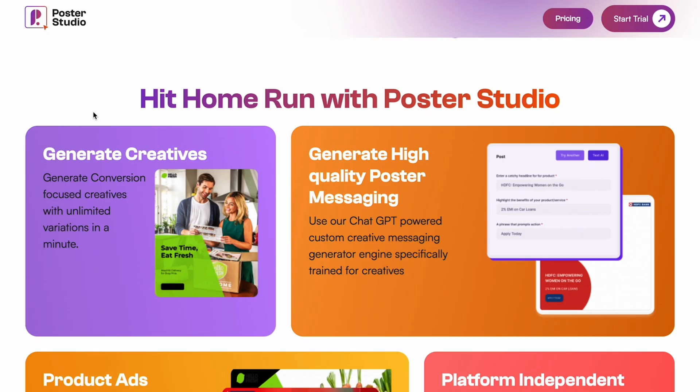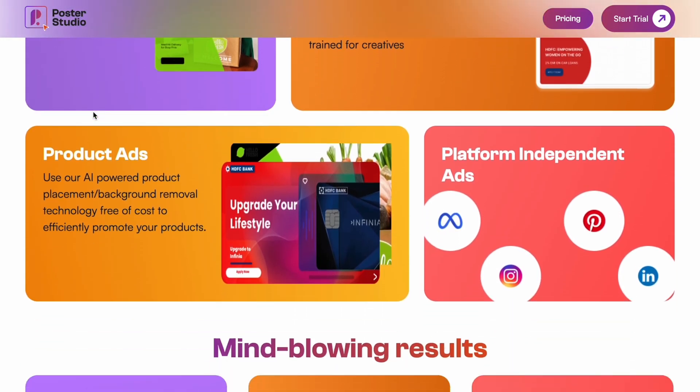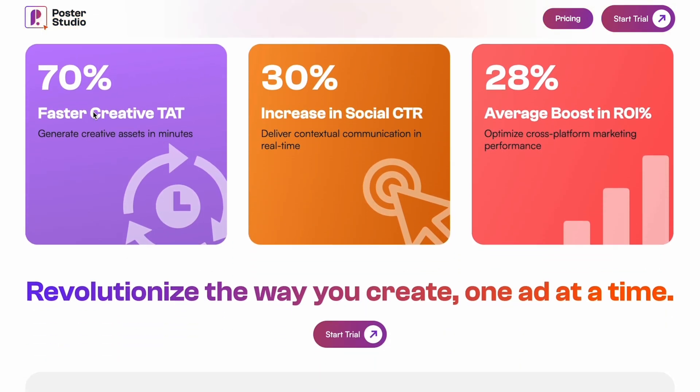Every event needs promotions — save the date cards, online invites, and social media posts. Using Poster Studio, she gets custom AI-powered visuals tailored to each event's theme. From vintage Hollywood to tropical beach party, her social media is popping and her booking calendar is filling up fast. Looks like Maureen's going to need some more tiki torches.